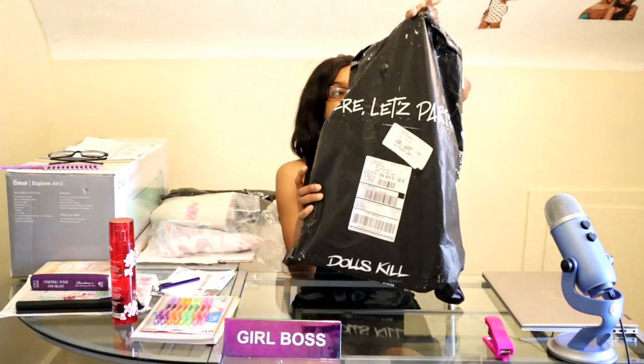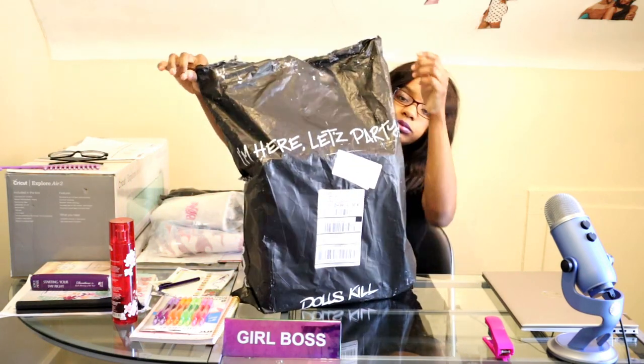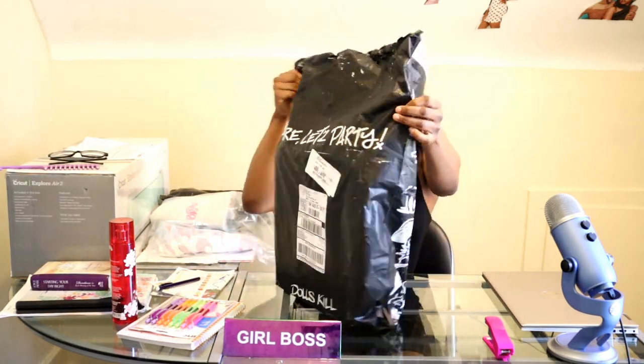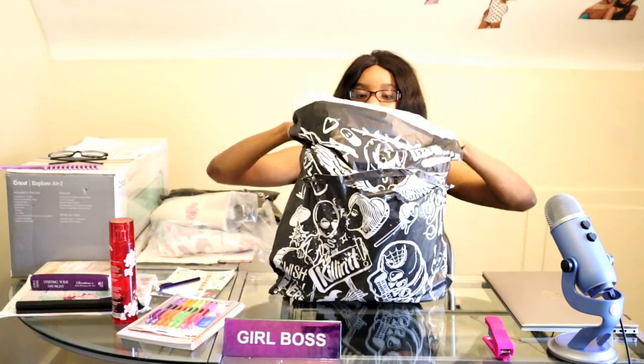This is my second package. Like I said, I already pre-opened it to make it easier for me to shoot the video. It says 'I'm here, let's party.' And on the front you have the same logos and catchy little designs.